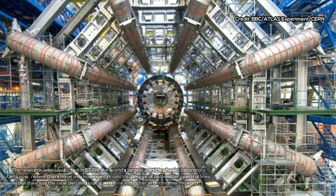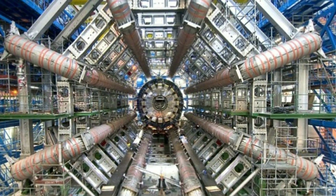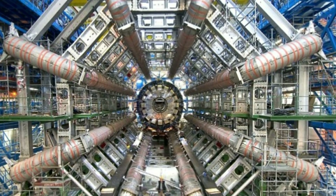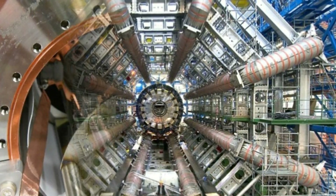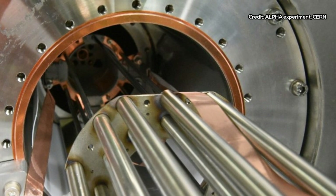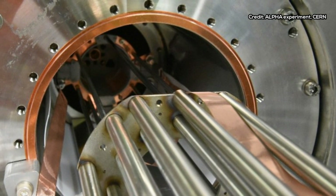The standard model of physics predicts that all particles have something of a twin — a matching particle that has mirror properties, such as an opposite charge. For example, the negatively charged electron has a positively charged partner called a positron.